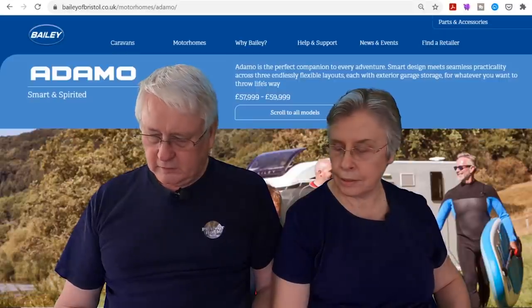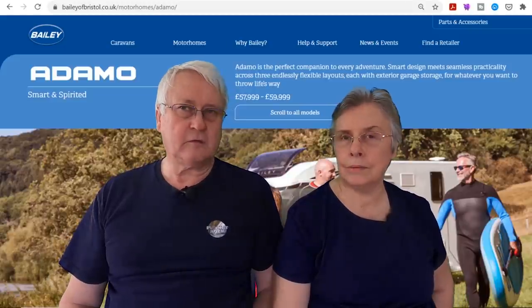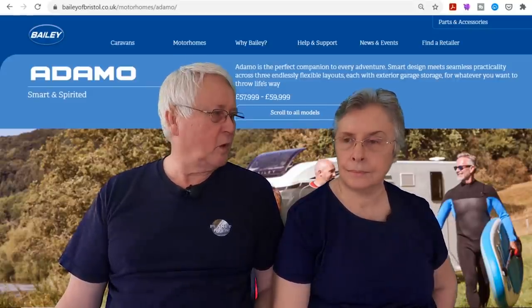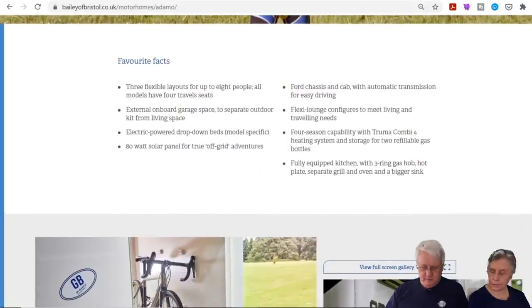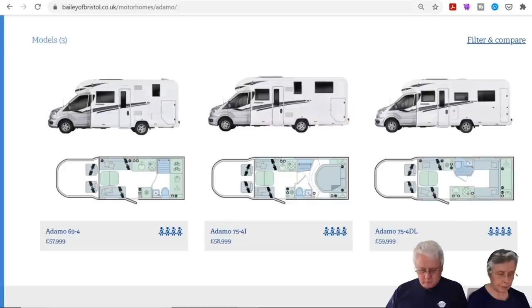Next we'd head to the Bailey stand to look at the Adamo. It came out towards the end of last year. It's on the Ford Transit with an automatic gearbox, so vehicle-wise it ticks a lot of boxes. There are only three in the range: the Adamo 694 with a rear washroom, the 754i with an island bed, and the 754DL which is an end lounge.